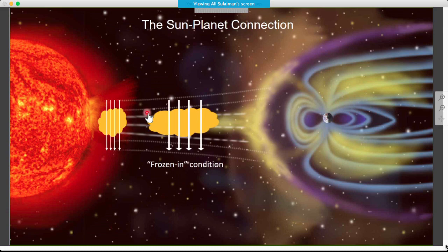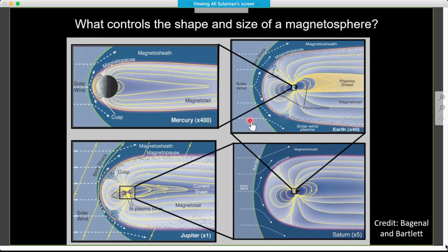The frozen-in condition means that if you have a blob of plasma released from the sun with a certain number of field lines threading it, as it travels away and expands, the same number of field lines thread that same blob — this is important for the interaction between the solar wind and the planet's magnetosphere. A magnetized planet such as the Earth has its own magnetic field, which presents as an obstacle to the incoming solar wind with the embedded magnetic field of the sun. Because of the frozen condition, these two media cannot mix, so the plasma deflects and the magnetic field drapes around the planet.